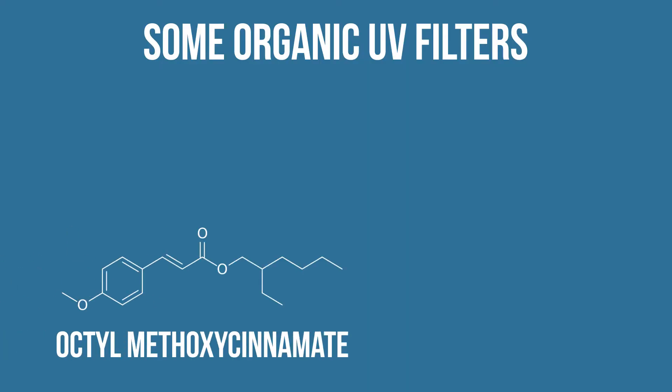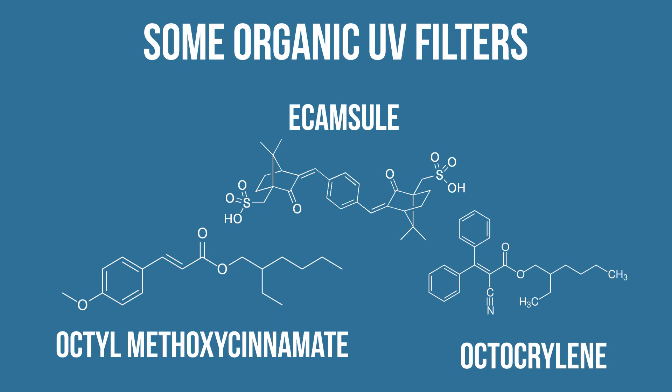Examples of these ingredients include things like octinoxate, ecamsule, and octocrylene. In fact just the other day I was talking to one of my friends who is a former lotion chemist and he mentioned that he could tell the brand of sunscreen based off of the scent. Maybe what I should do is invite him over and have him do a sniff test to see if he can identify different brands.